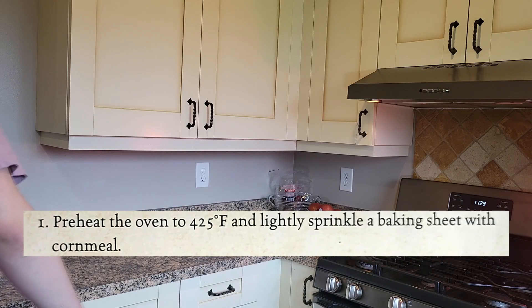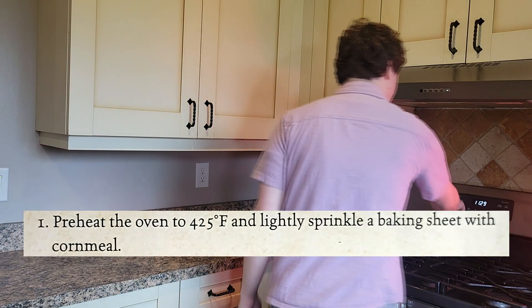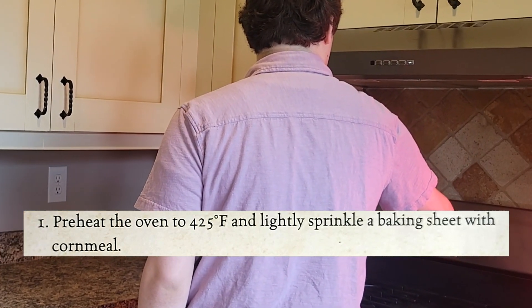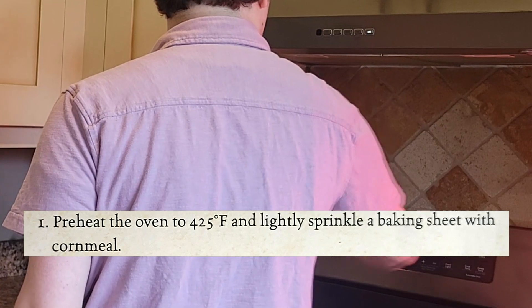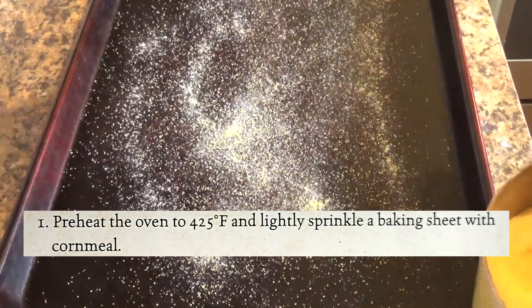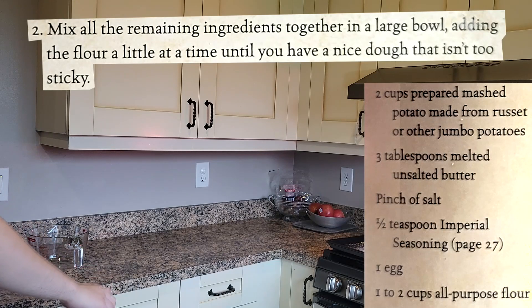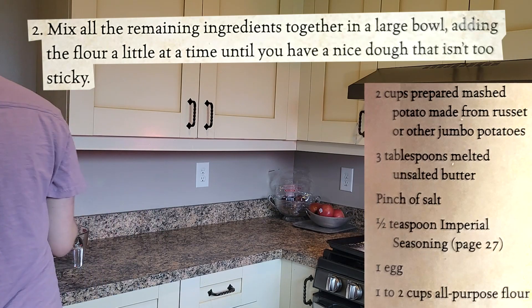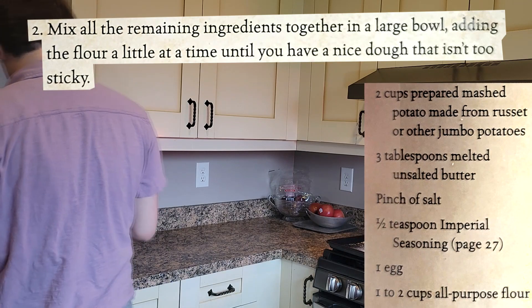Preheat the oven at 425. Alright, let's go. Two cups of mashed potatoes. Is this two cups? I don't have time to show how much this is — I made this earlier today.